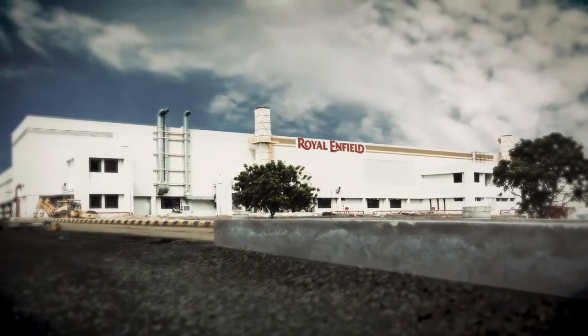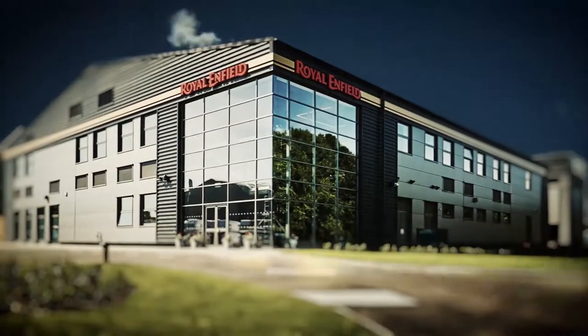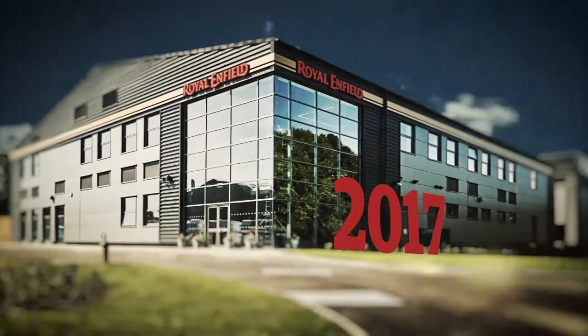Meanwhile, a firm foothold is maintained in the UK, with a technical centre at Bruntingthorpe adding global strength to our design and development.